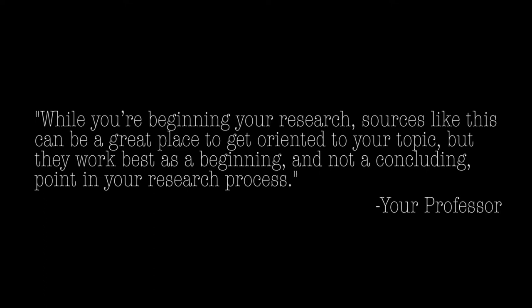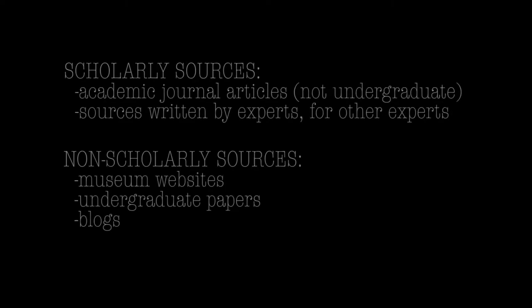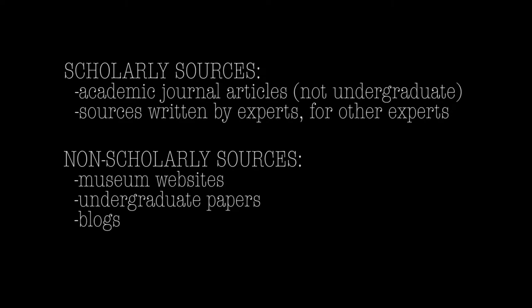But you wouldn't want to include it as a final research material on your bibliography. You can see that to evaluate if a source is scholarly, it's important to think critically about the expertise of the author, as well as the content — whether it was written for other people with significant background in the subject.